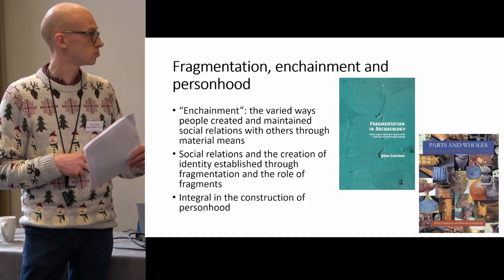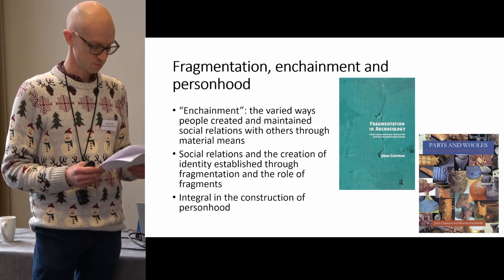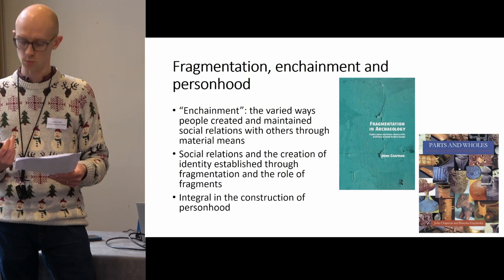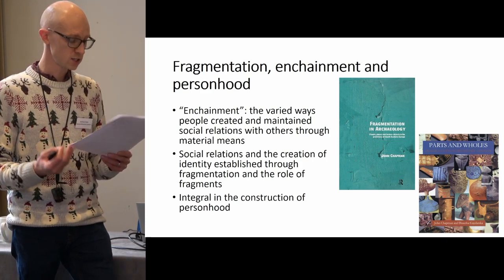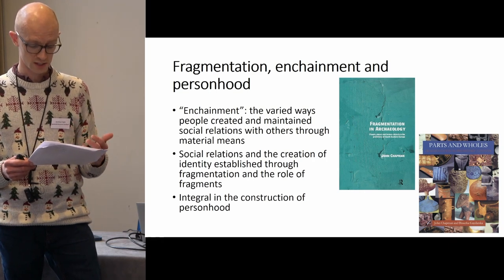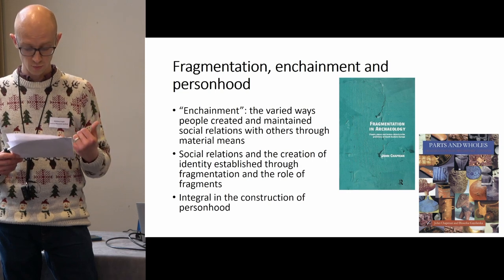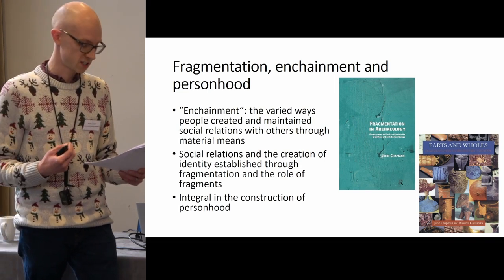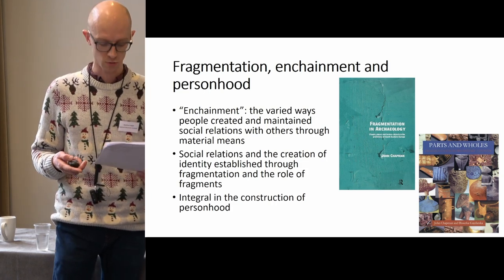Their studies of the prehistory of Southeastern Europe revealed the important role that fragments of different objects and materials played in social practices and the creation of identities. A central tenet providing foundation to their arguments is the idea of enchainment, which refers to the varied ways people created and maintained social relations with others through material means — including not only complete objects but also fragments. Evidence was identified through specific treatments of fragments in different contexts such as graves and settlements, as well as refitting fragments across geographically wide-spanning contexts — sometimes found several kilometres apart. These fragments may be explained, exchanged, deliberately broken, reworked, with the resulting pieces serving to stand in for complete objects but also for the people and relationships they represent.